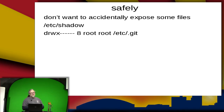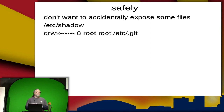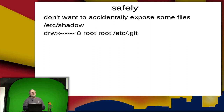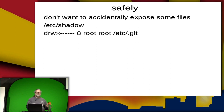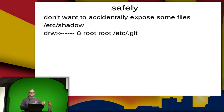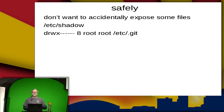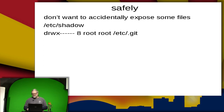The .git directory is where etckeeper keeps its versioning information. It makes sure it's owned by root, grouped by root, and that the permissions are 700, so root is the only user with access. If you make a copy of this directory for backups, you want to make sure you also have good permissions wherever you copy that backup — because if you post it somewhere publicly, people have a copy of that directory.